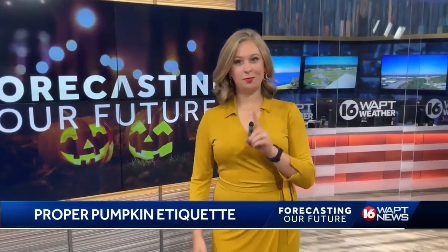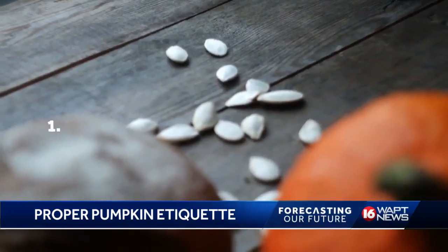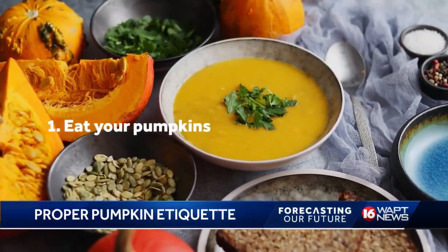So how can you at home contribute to the decrease in methane emissions with just one pumpkin? Number one, if your pumpkin has not rotten to the core, roast the seeds or make sweet treats. Easy enough, right?